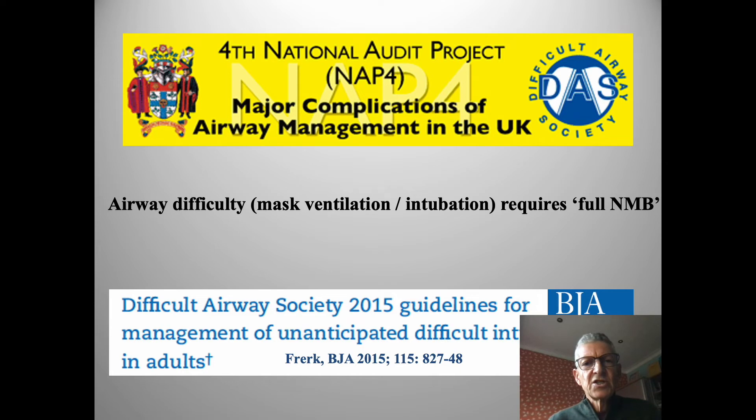Key publications relating to airway management — NAP4 and the 2015 Difficult Airway Society guidelines — mention neuromuscular blockade as a key component throughout, in relation to normal airway practice to enhance mask ventilation and intubation, and certainly when there is difficulty, and absolutely when front-of-neck access is being contemplated. The talk is of a 'full' neuromuscular block, and this can only be measured by actually quantifying it — to know what 'full' actually means.